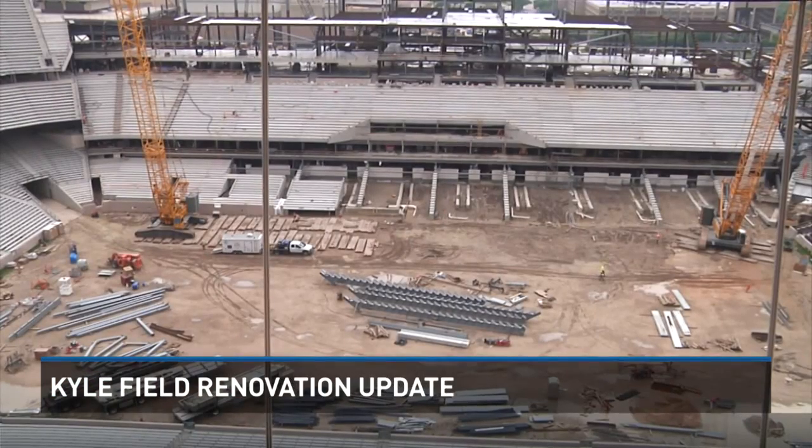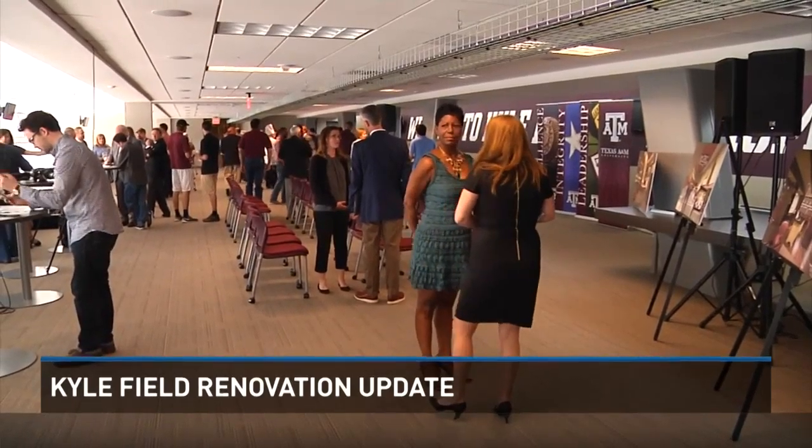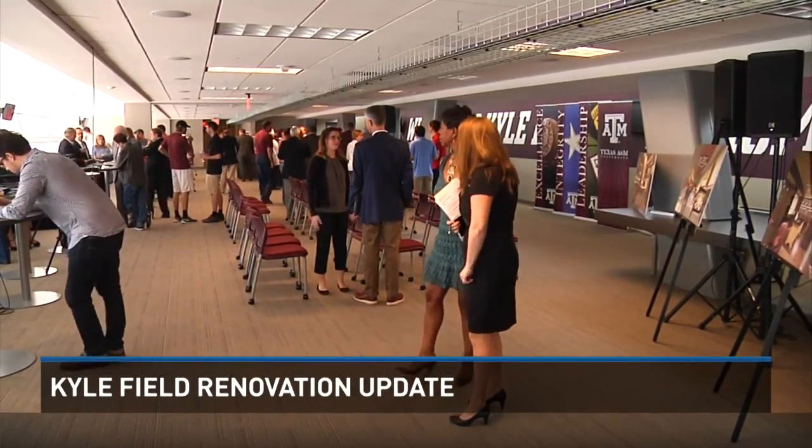One thing we did learn: unlike the old press box, this one will not sway or move during the Aggie War Hymn. We also now know the renovation project, according to the Chancellor, is a bit ahead of schedule, and it will feature a new cellular data and usage plan for fans.